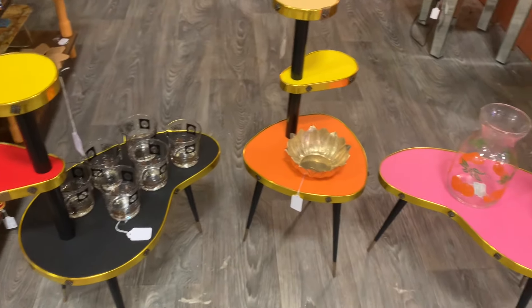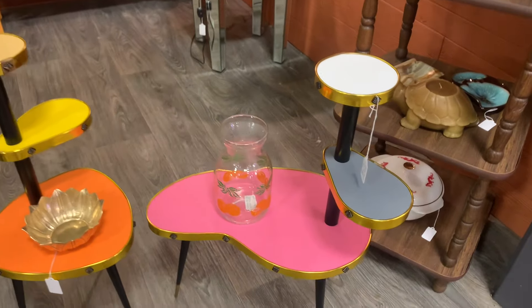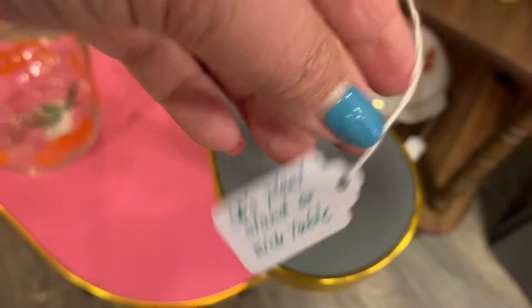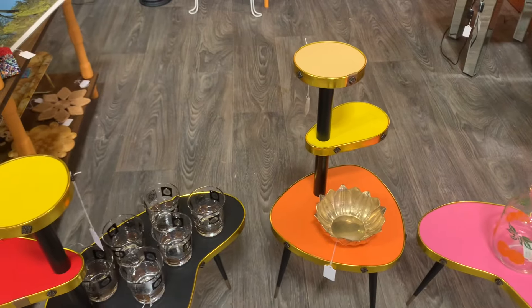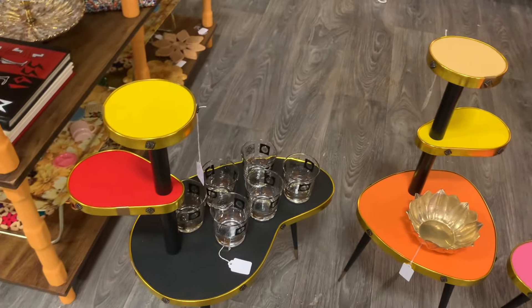Look at these tables! I knew they were going to be expensive — I was afraid to look at the tag. But they are restored from Germany — $400 for these straight-up 1950s atomic side tables. Look how good that barware looks on them. Those are so cool!